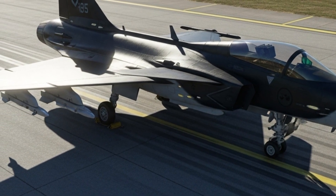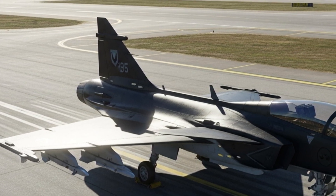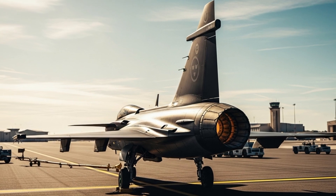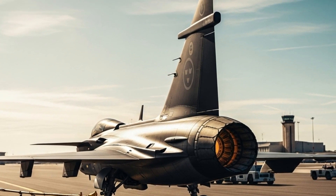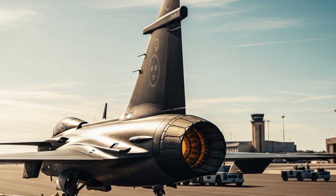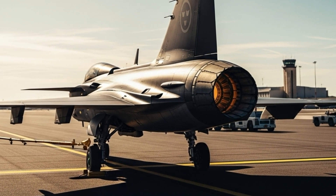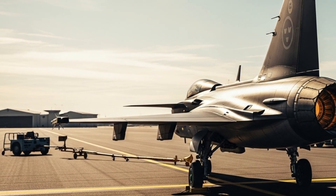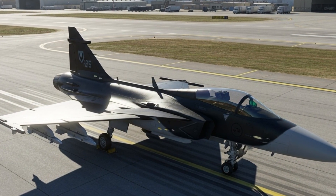One of the most impressive things about the Gripen 2025 is how cost-efficient it is. While other jets like the F-35 or Rafale can cost over $80 to $100 million per unit, the JAS 39 Gripen 2025 has a price tag of around $30 to $35 million per jet, depending on configuration and equipment. This makes it one of the most affordable advanced fighter jets in the world. But it's not just cheaper to buy — it's also cheaper to maintain and operate. The operating cost is estimated to be about $4,000 to $5,000 per flight hour, which is far less than the F-35's $30,000 per hour. For countries looking to modernize their air forces without breaking their budgets, the Gripen is the perfect choice.